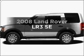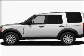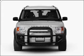Get noticed in this 2008 Land Rover LR3. If you're looking for a first-rate auto, this one could be yours today.